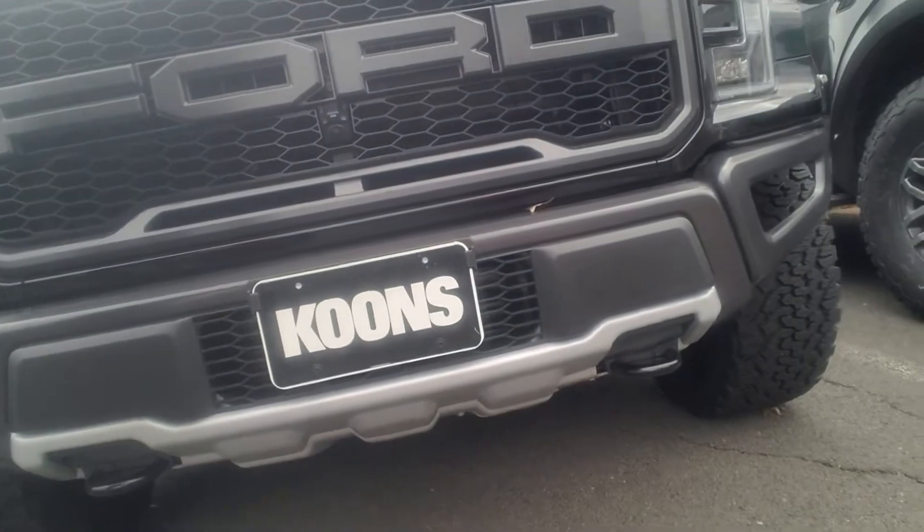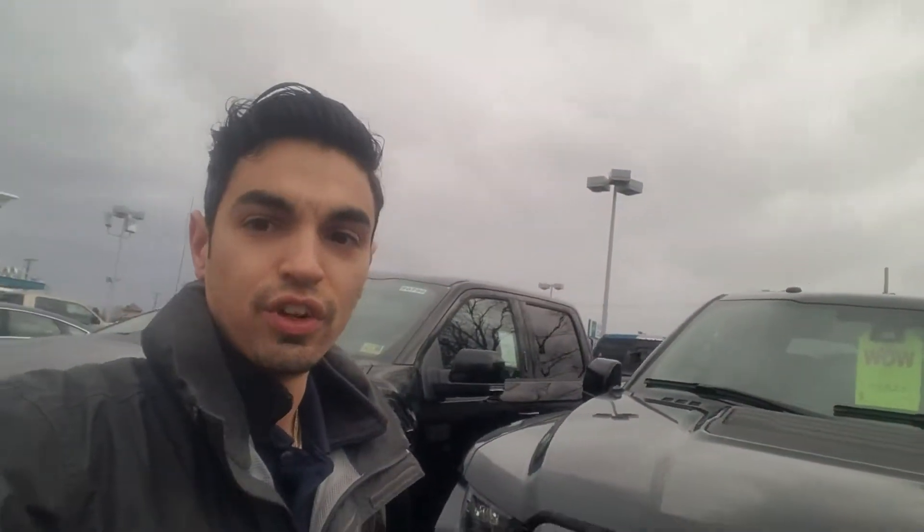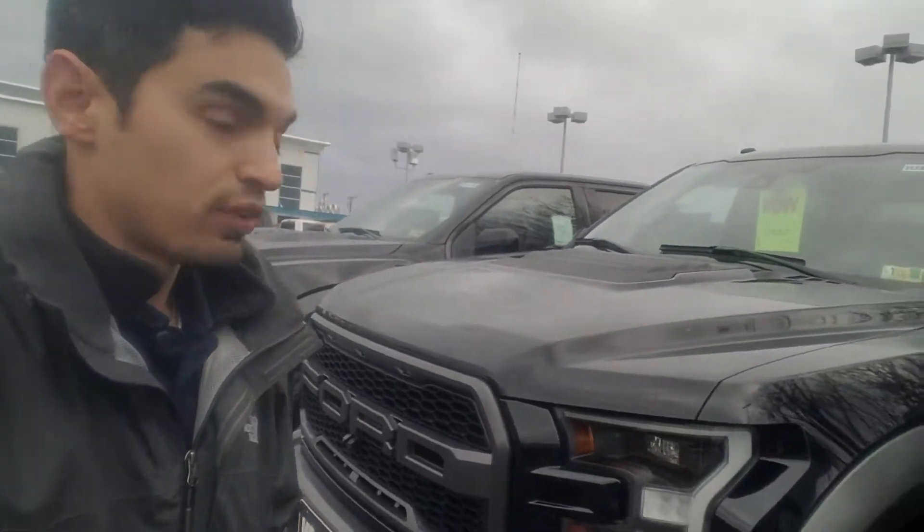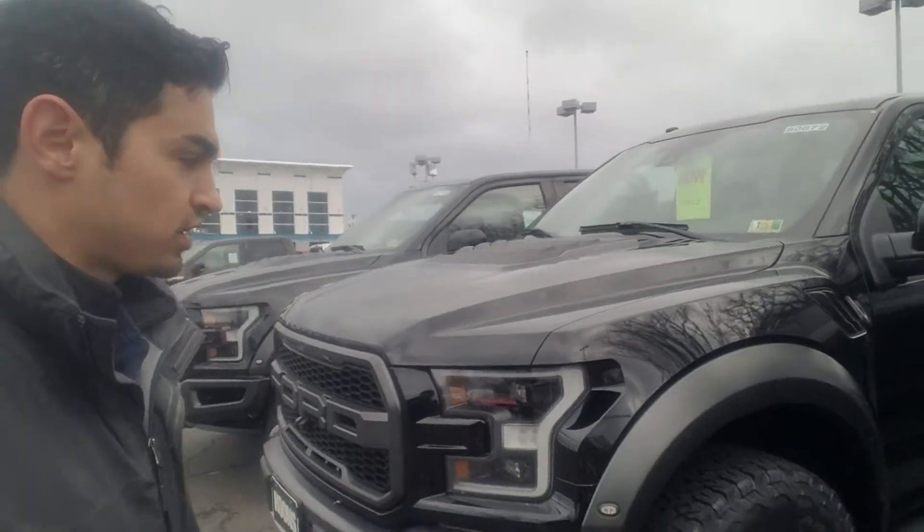You don't want to mess up your vehicle whenever you're parking this thing. Definitely a large vehicle — you want to make sure that you're staying protected and staying covered with it. If you have any questions, please feel free to give me a thumbs up. Thank you.